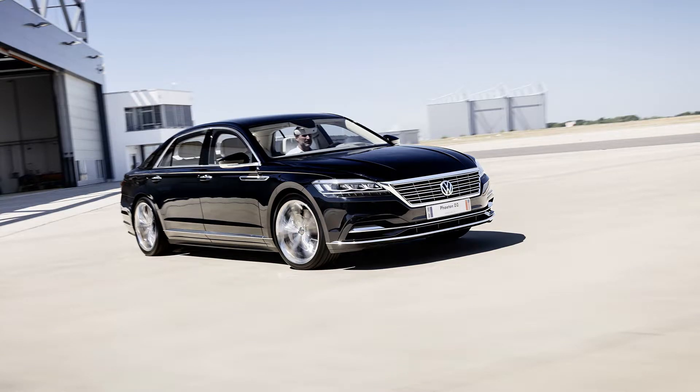This is the second-generation VW Phaeton that never got built. Never-before-seen photos of a planned successor to Volkswagen's flagship luxury sedan show what could have been had the first Phaeton found more success.